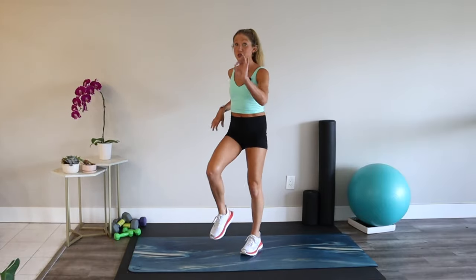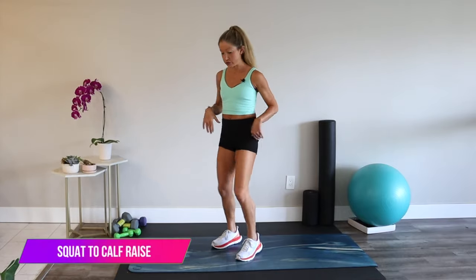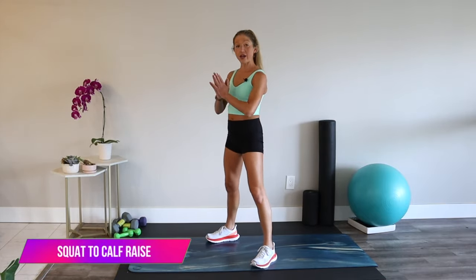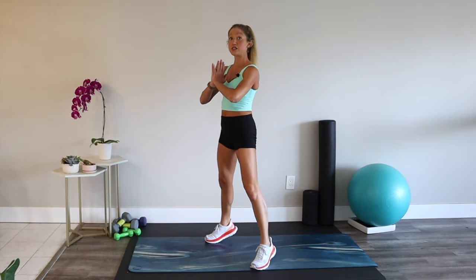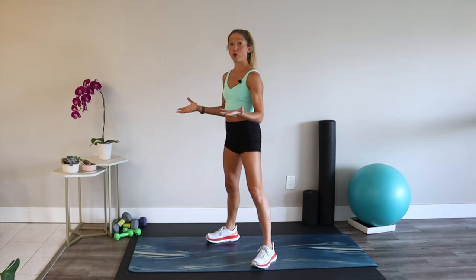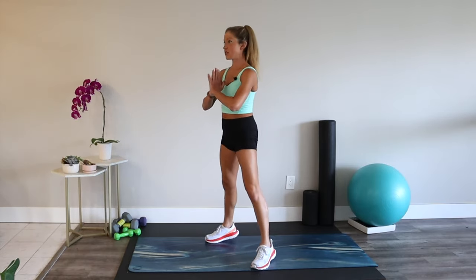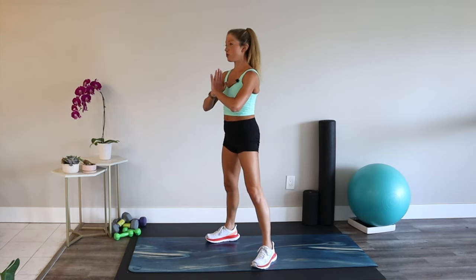We move on to a squat to calf raise. I want you to open up those hips and start to mobilize through your ankles. Take your feet about hip distance apart, take a deep breath in, squat down, stand up, then lift your heels and lower them. This helps prepare the body for strength exercises — you're getting hip mobility and ankle mobility.